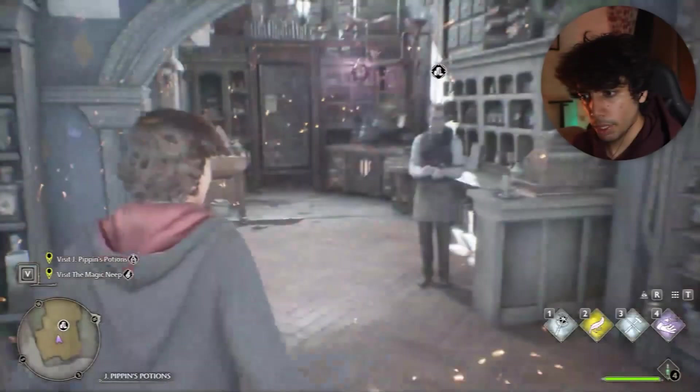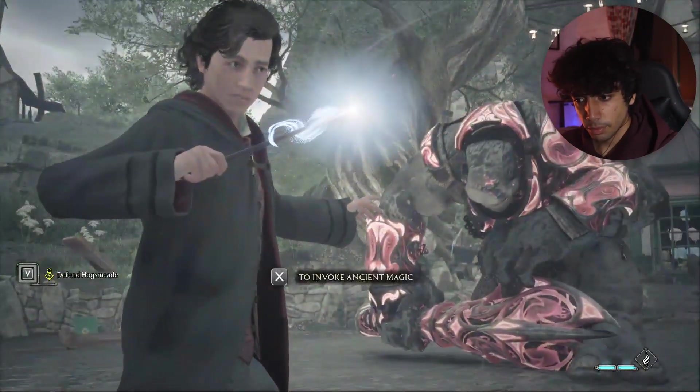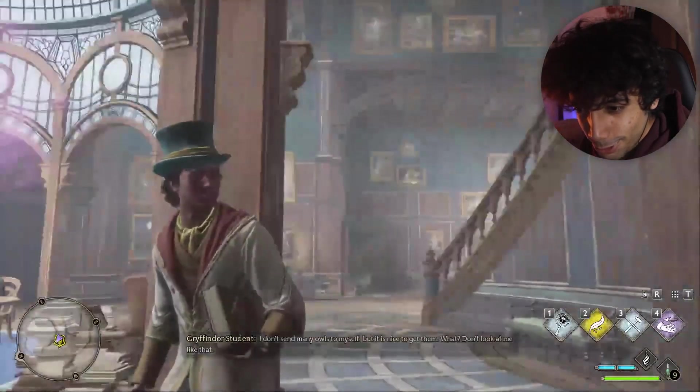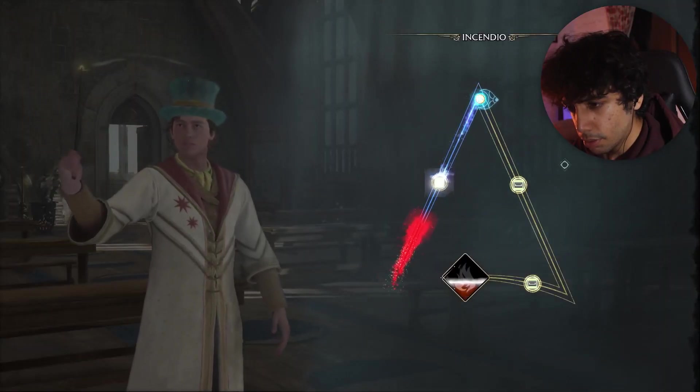Hello guys and welcome to Hogwarts Legacy episode number 4. In today's episode we are going to go into the restricted area of the library. In the last episode we got everything that we needed from Hawksmaid, we fought a troll, we got this amazing robe that we are wearing right now, and we also learned the spell Incendio.